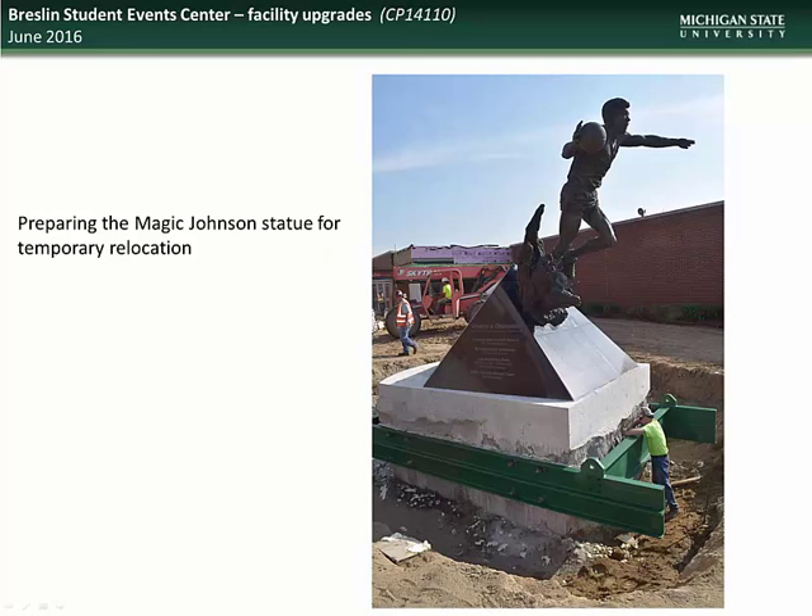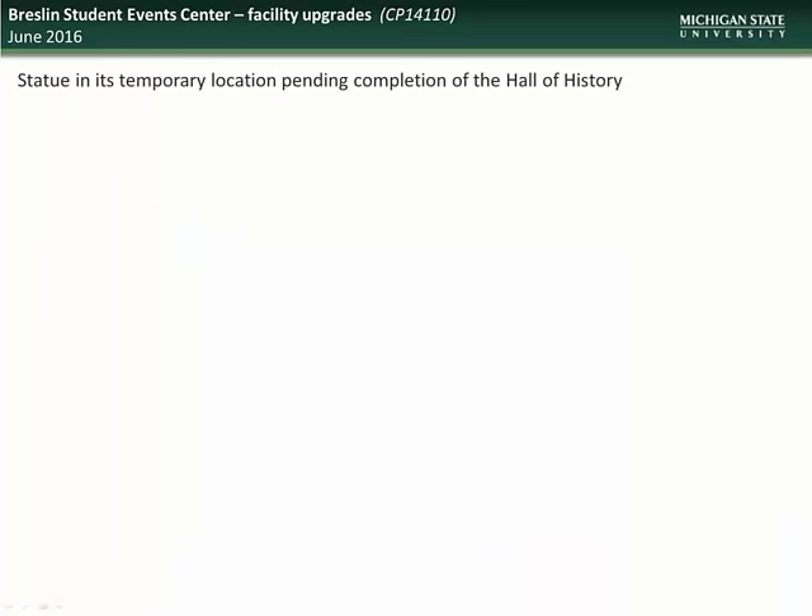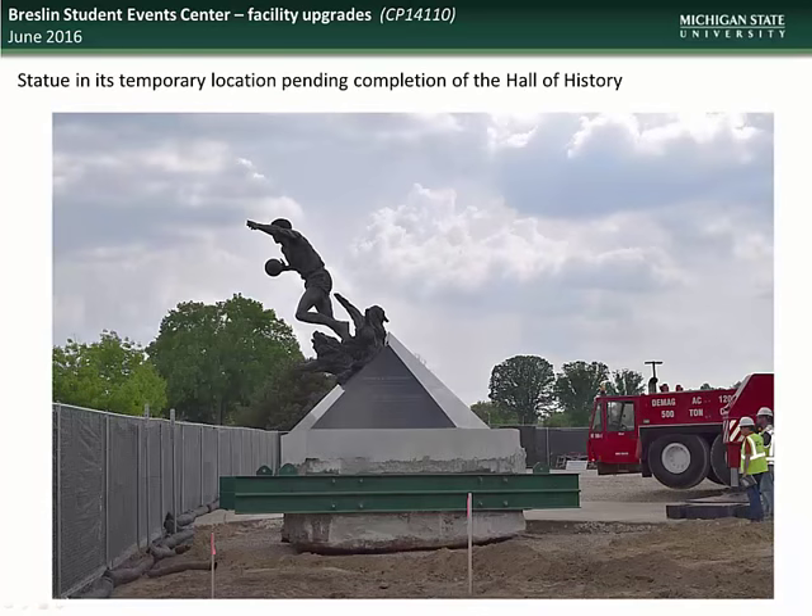Here you see crews preparing the excavated statue for relocation. A 500-ton crane was used to move the 187,000-pound statue. The statue had to be moved to a halfway point first, in order to reposition the crane for movement to its final resting place. And here you see the statue, safe and sound, in its temporary home. The statue will be moved to the new Hall of History Plaza upon completion of the facility.